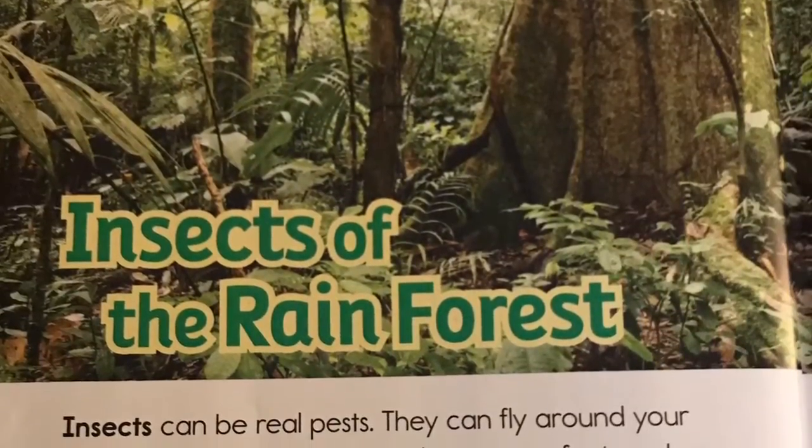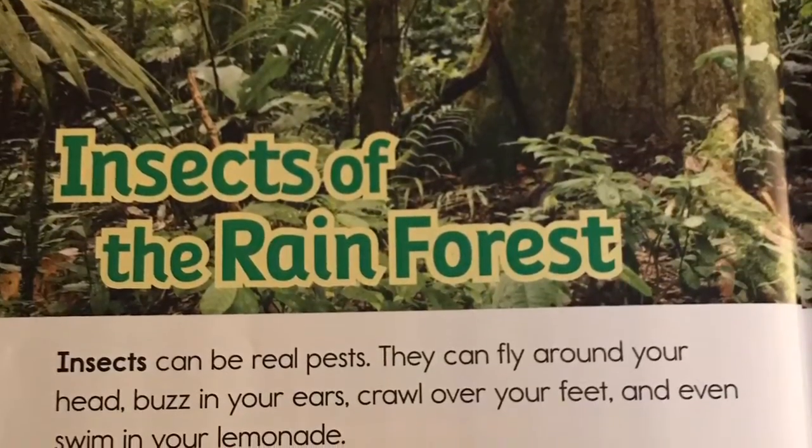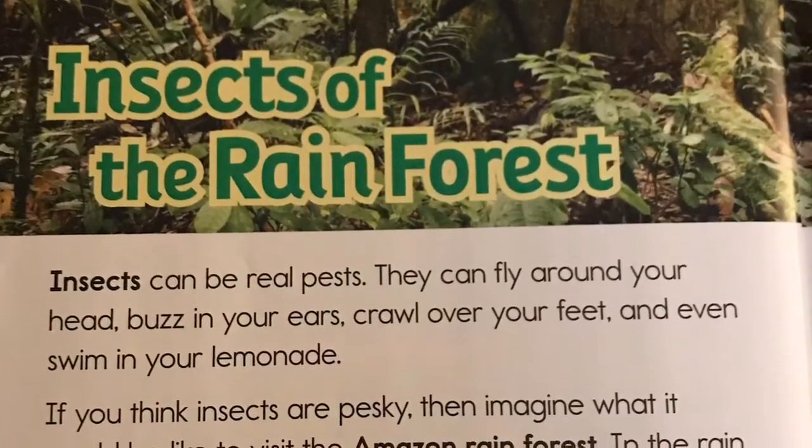Insects can be real pests. They can fly around your head, buzz in your ears, crawl over your feet, and even swim in your lemonade.